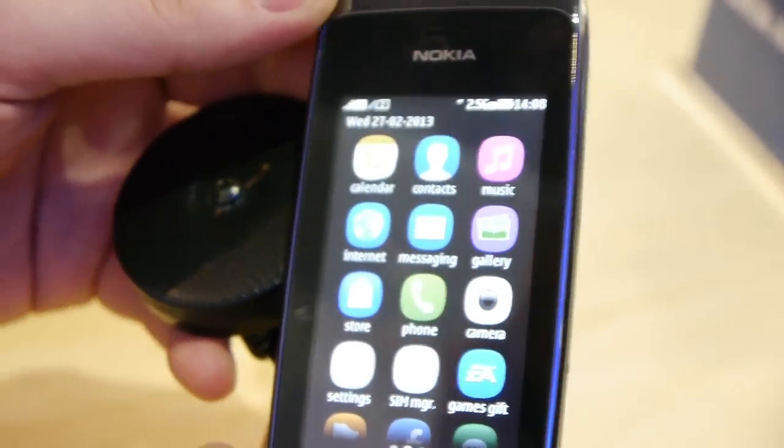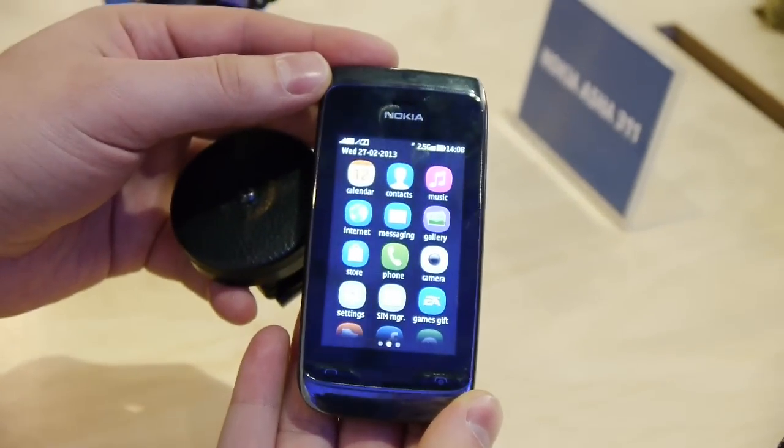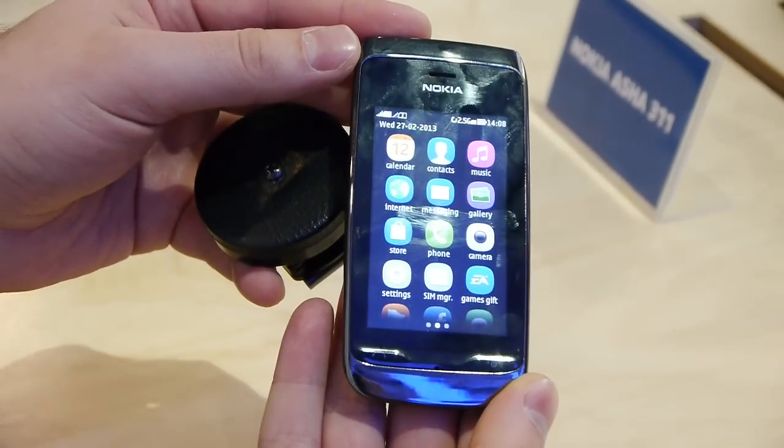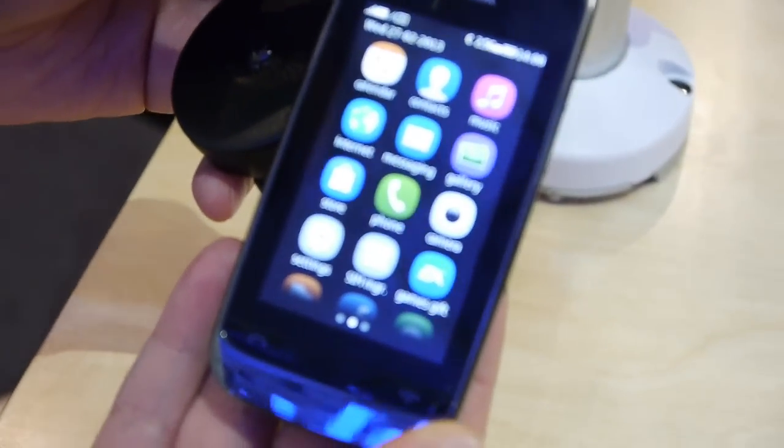And overall, that's the Nokia Asha 310 for you guys — a basic feature phone with Wi-Fi connectivity and dual SIM ability. For you guys, this is Nick T with Phone Arena reporting for you from MWC 2013.